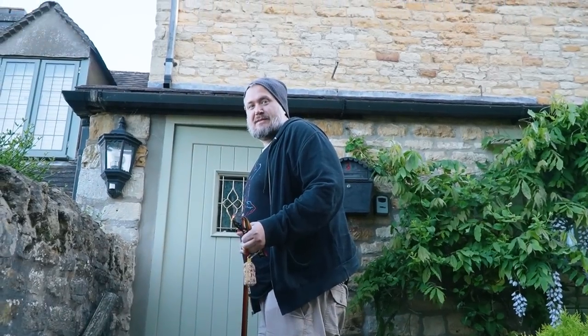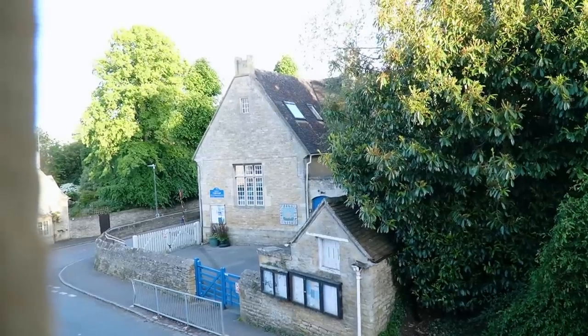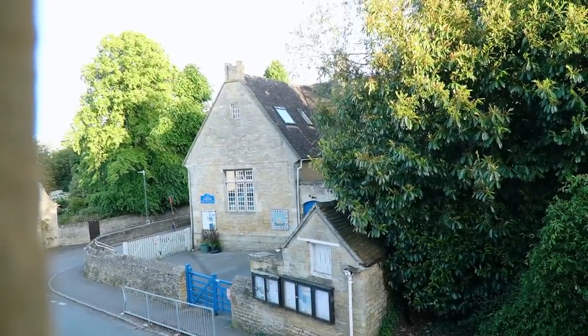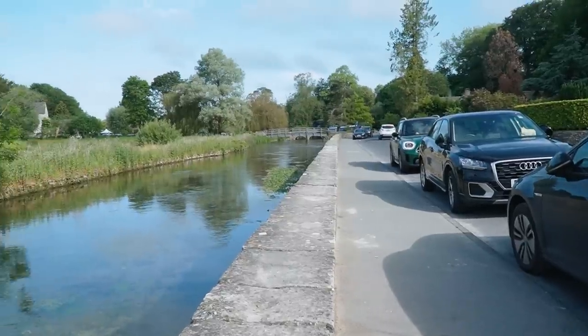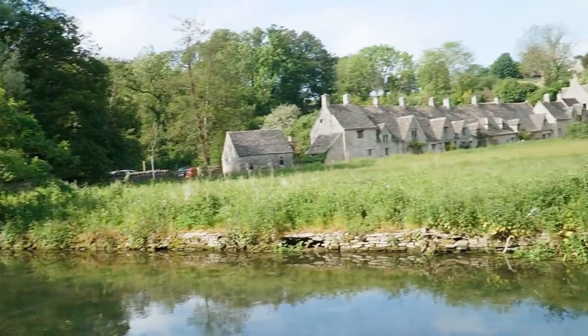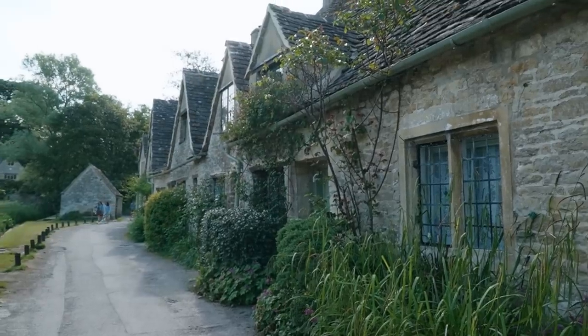We've made it to our Airbnb destination for the night. It looks really cute. We have a whole video where we give a tour of it, so make sure you check that out — we'll also leave it in the description below. We have a view of the little school over there. These are so cute. Adorable.